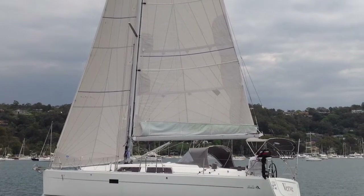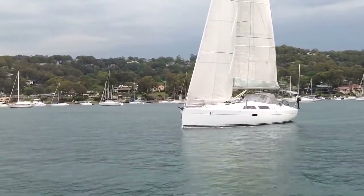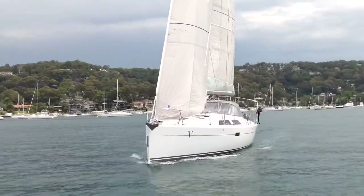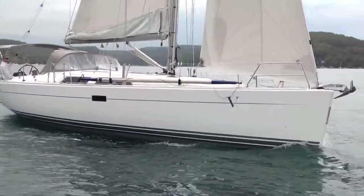Verve is in absolutely beautiful condition, very well specced, in cruising mode as you can see her there. She has two ACL sails, a self-tacking jib and a main, but also in the wardrobe there's a 3DL jib, a North 3DL self-tacker and a 3DL main.